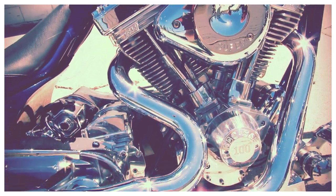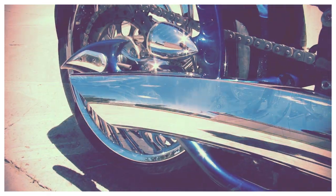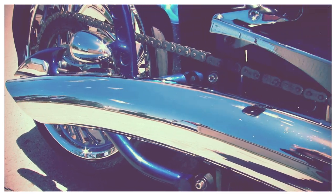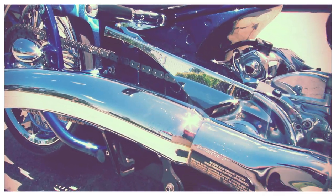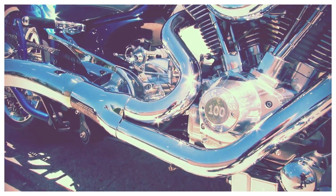Bring your magnifying glass because you won't find anything wrong with it. This 2008 Big Bear is a great bike — you can stand out from the crowd. We've got financing programs, leasing programs, layaway programs, and your trades are always welcome. Give us a call at 810-648-9500.